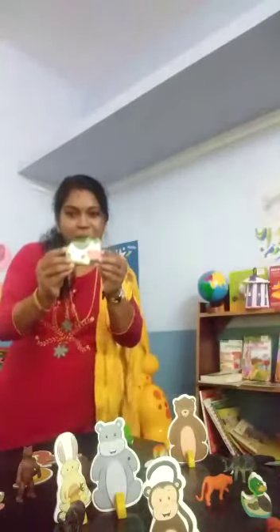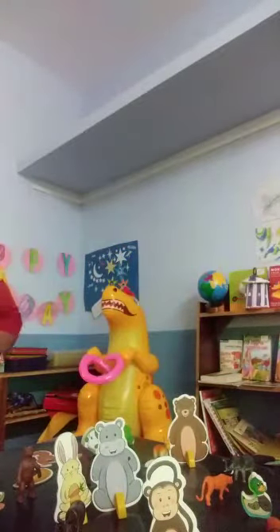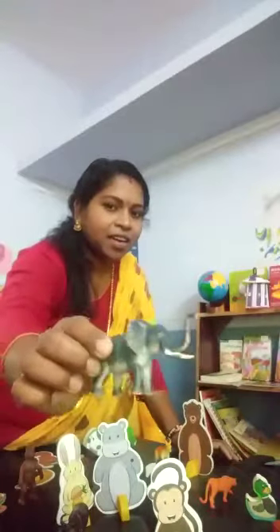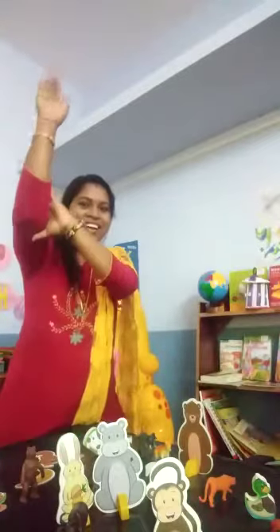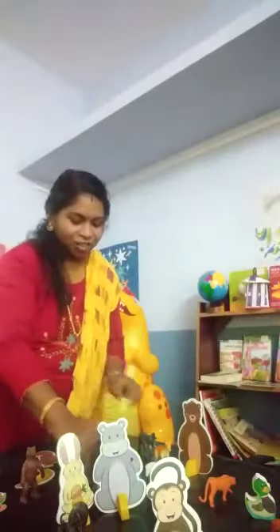We should drink milk every day. And the next one — elephant. E for elephant. The elephant is one of the largest living animals on land. The elephant has a long trunk and big teeth. He likes to eat grass.